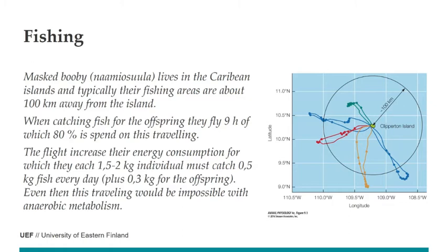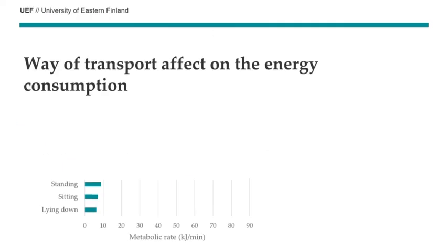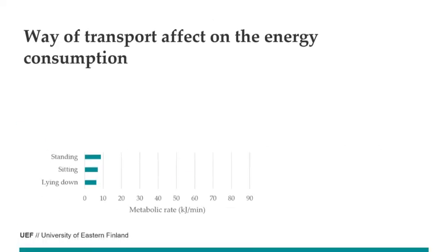For individual animals, they must decide: should they fly as fast as possible to the fishing area, or should they fly a little bit slower? Or could they actually swim 100 kilometers? So what is the way of travel that consumes the least energy, because the way of transport affects energy consumption.